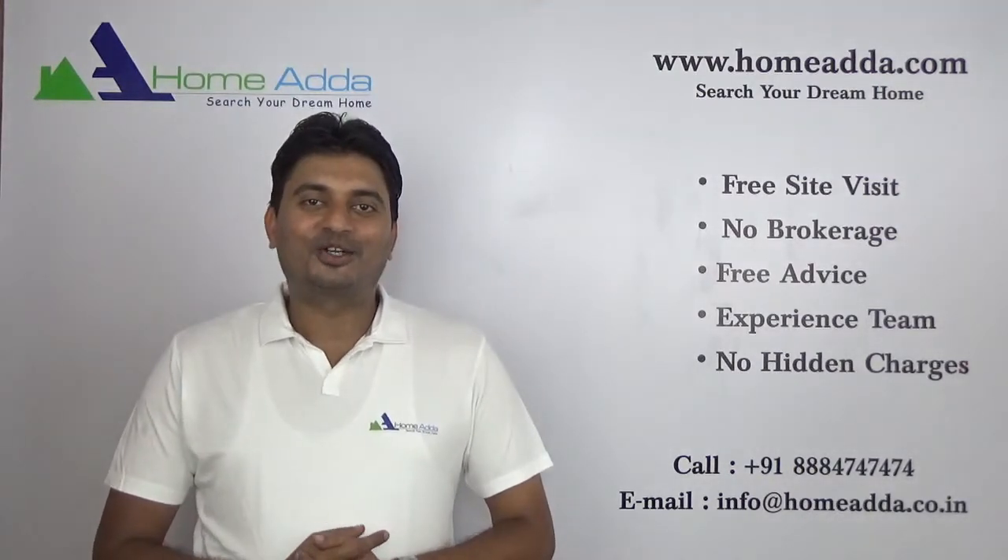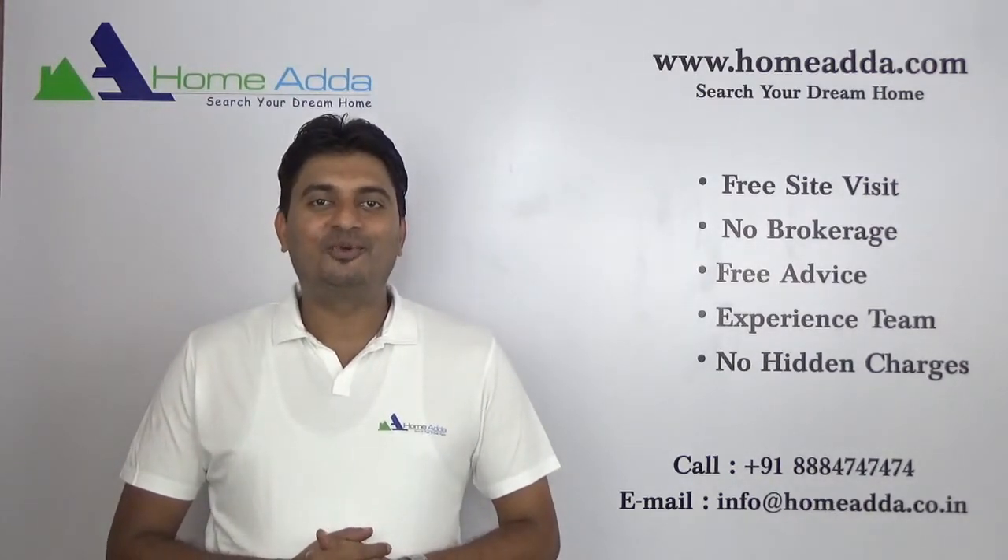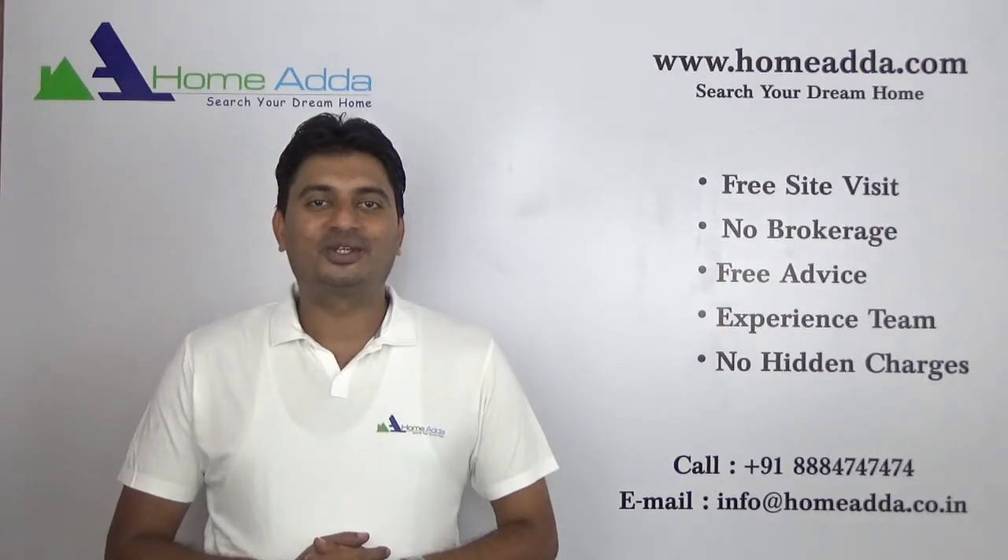Hi, welcome to Homewater.com. My name is Mitun. Today I am going to take you through the floor plans of Prestige Q Gardens.